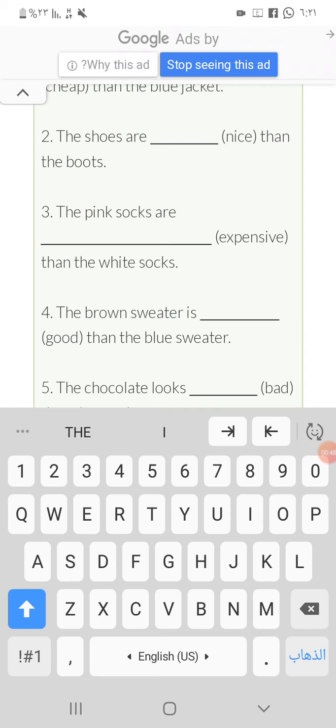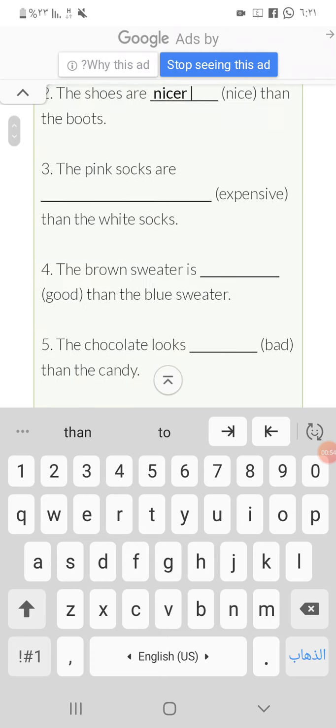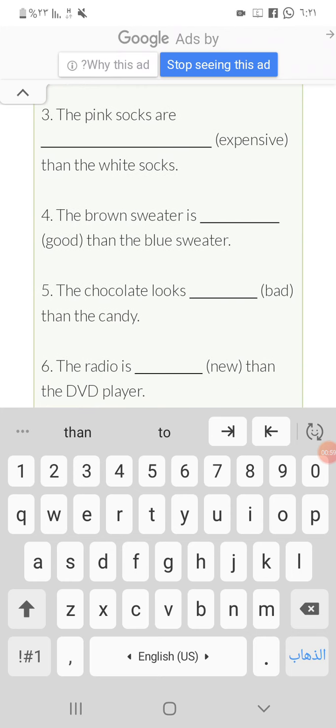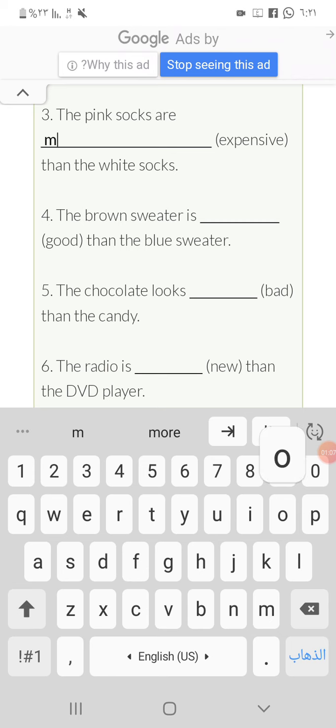Number two: the shoes are nicer than the boots. We add '-er' because it's a short adjective. Number three: the pink socks are more expensive than the white socks. 'Expensive' is a long adjective, so we add 'more' — the answer is 'more expensive'.